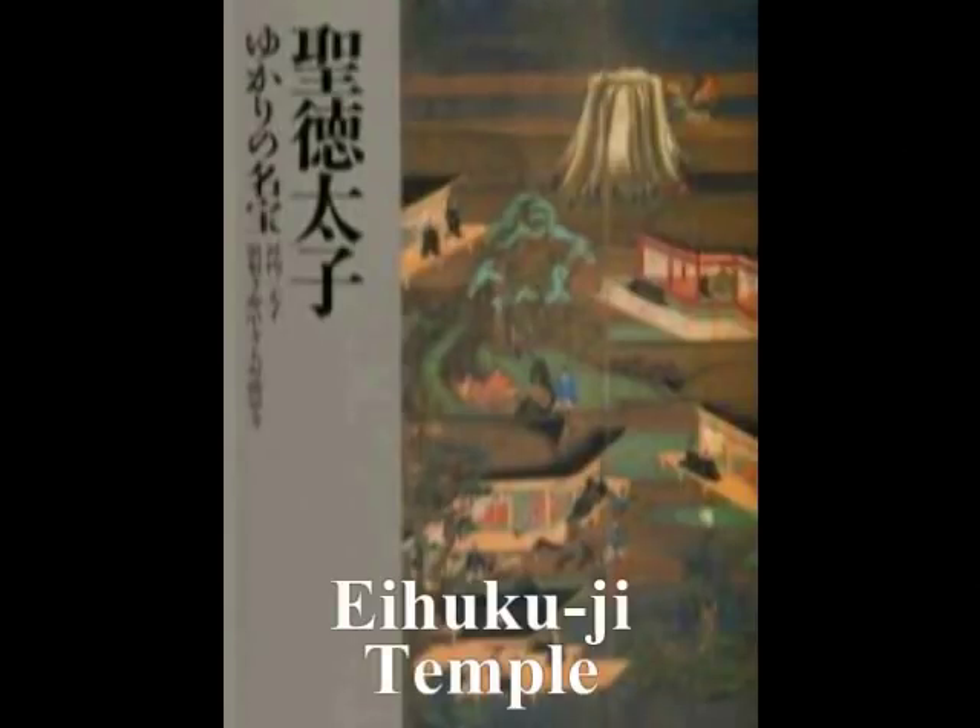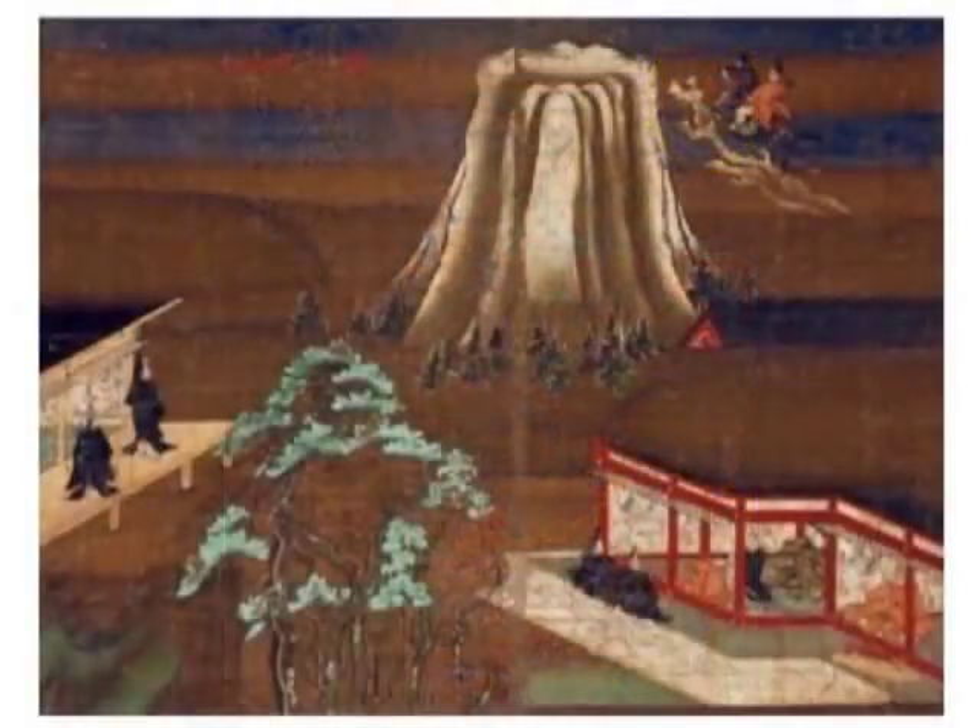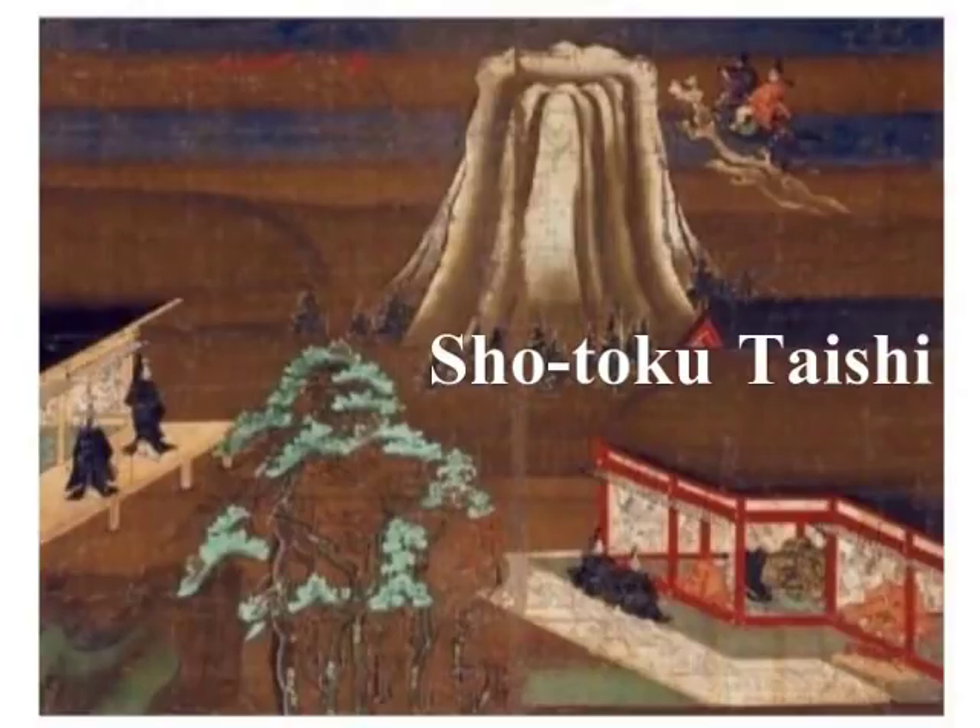そして、これはA福寺に残っている絵ですけども、その右の上に、聖徳太子がですね、馬にまたがり、そしてそのままの姿勢で空を飛んでいます。 (And this is a painting preserved at Horyuji Temple — in the upper right, Prince Shotoku is riding a horse and, in that same posture, flying through the sky.)